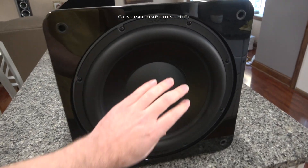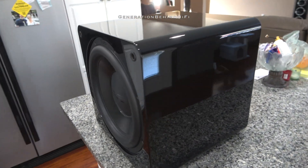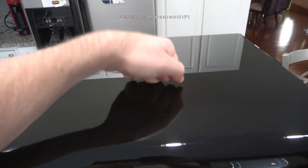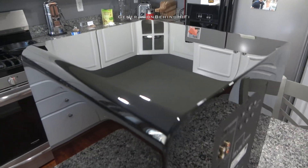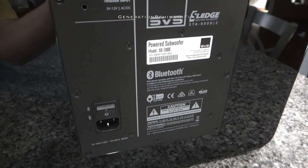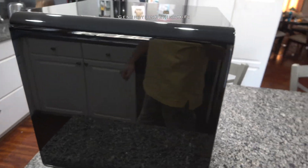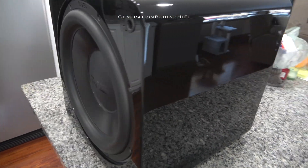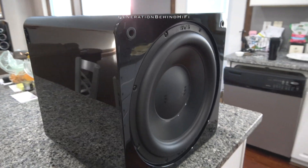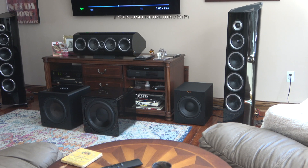The SVS SB3000 is the most expensive subwoofer in this group with a base MSRP of $1,099. For an extra $100 you can get it in gloss black — I ordered mine in gloss black since my Sonus Faber speakers are also finished in gloss black and they match perfectly. This subwoofer features a sealed box design and is equipped with a 13-inch driver. The amplifier has a peak power rating of 2,500 watts and can deliver 800 watts RMS.